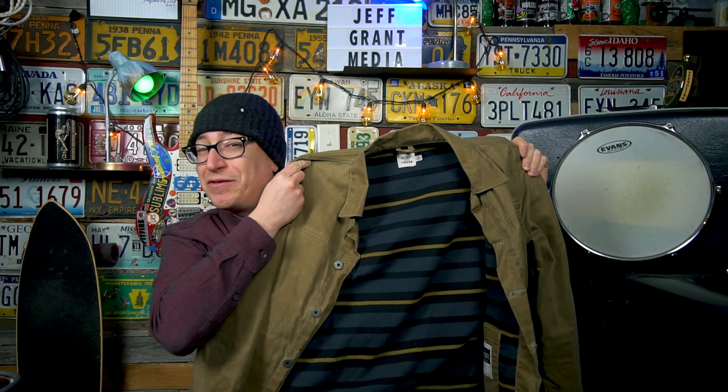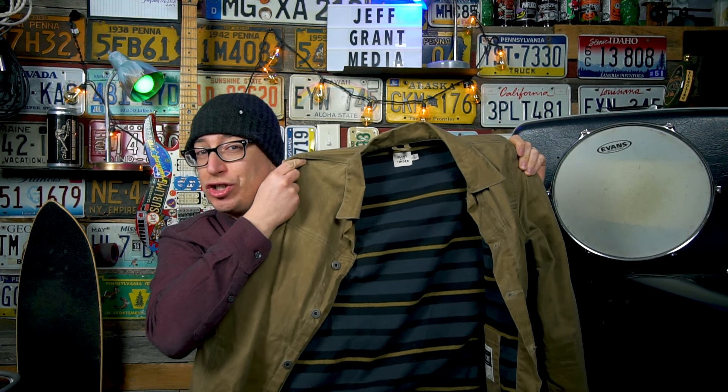Good afternoon everybody, I am Jeff Grant Media. In today's video we're going through the ever-evolving, ever-growing Flint and Tinder wax trucker lineup. I am five foot nine, roughly 175 to 180 pounds, and every one of the jackets I am wearing will be a size medium. All but one of these jackets Huckberry did send me for free — the jacket I paid for is the one that started this partnership, which would be the flannel lined waxed trucker jacket.